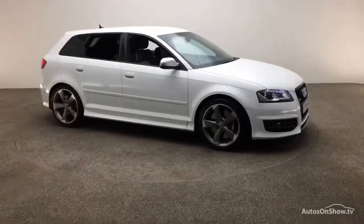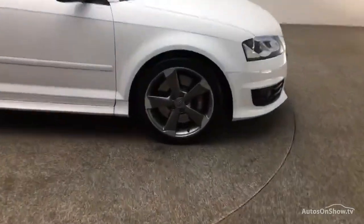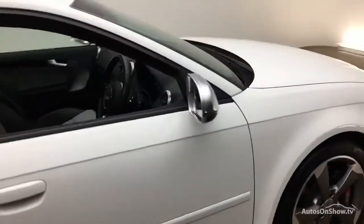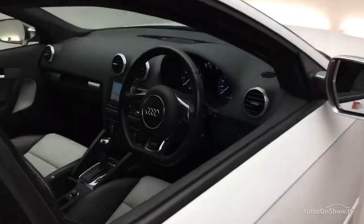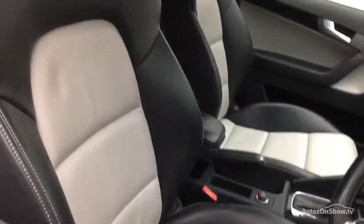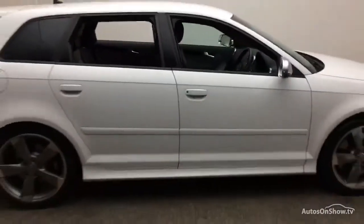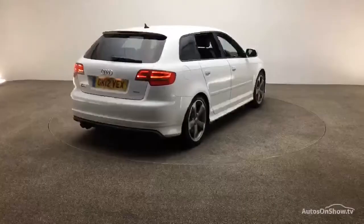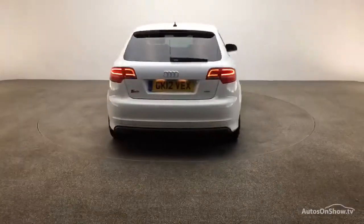Before reaching our forecourt, every pre-owned Audi we receive has to go through six independent background checks, completed with a full service history provided. Each car is then subject to a stringent 145 separate mechanical, interior, and exterior inspections. Only when it has passed all of these will it move forward in the process.